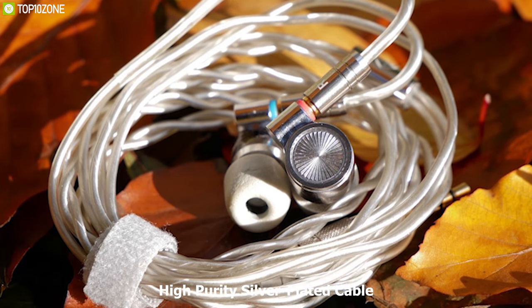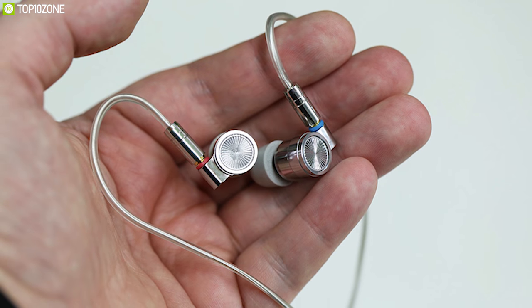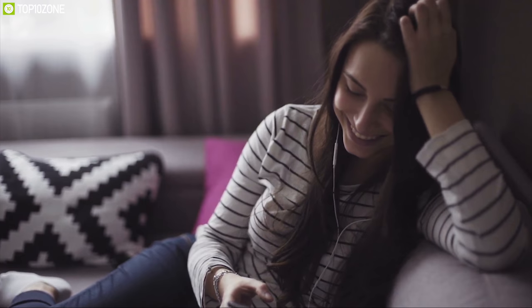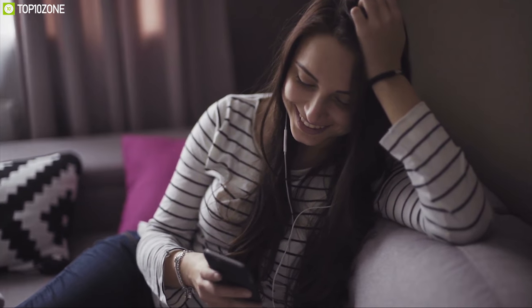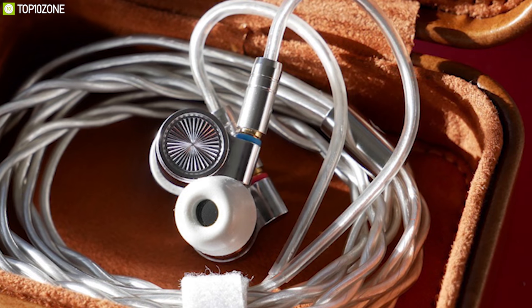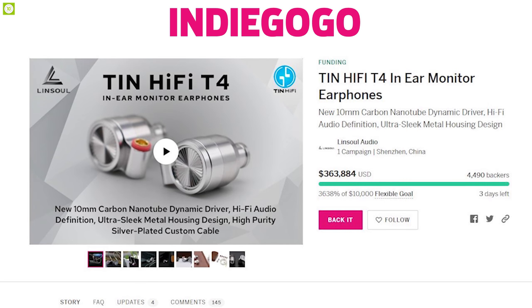With the included high-purity silver-plated cable, these earphones are capable of maintaining deep bass and smooth mids while allowing full expression of crystal-clear trebles. If you want to enjoy studio-grade music from your earphones, then the Tin Hi-Fi T4 is the right choice for you. The Tin Hi-Fi T4 has raised more than $350,000 on their crowdfunding campaign on Indiegogo and you can back them up.